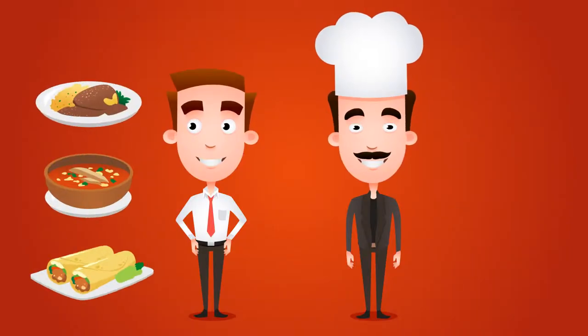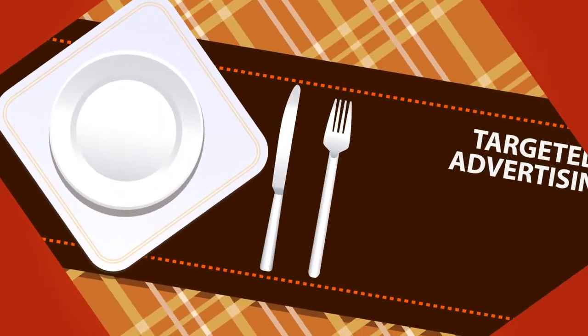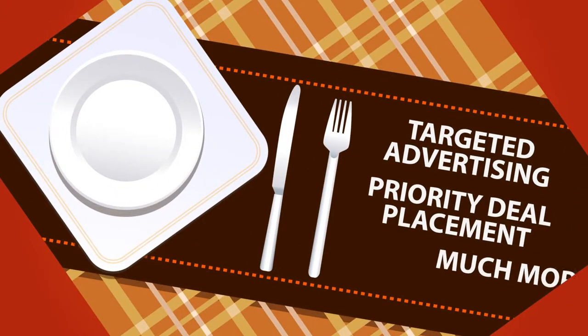For restaurants hungry for more, Buy the Dish also offers premium tools, which include targeted advertising and priority deal placement, and much, much more. Look out for our promo code.